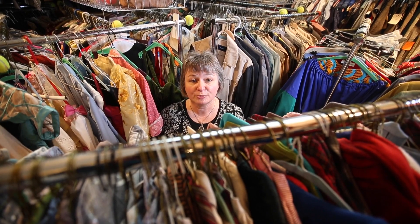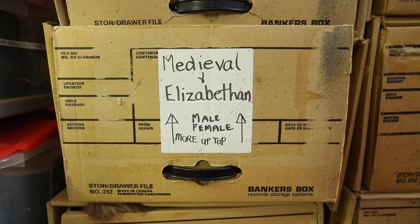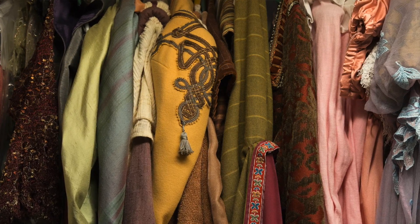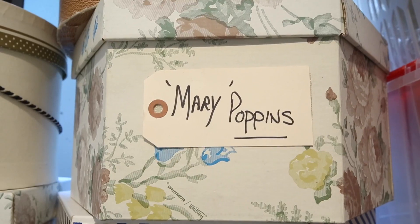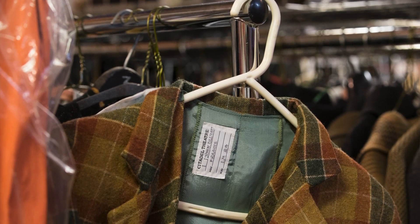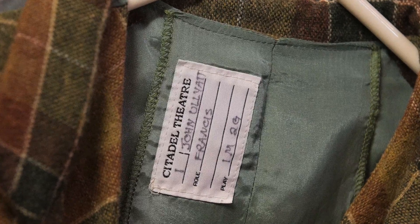Once we finish a play, this is one of the rooms where all of the costumes from the play will get stored. There are probably costumes in here that have been built from the 1980s on — stuff before that I would say is long gone.